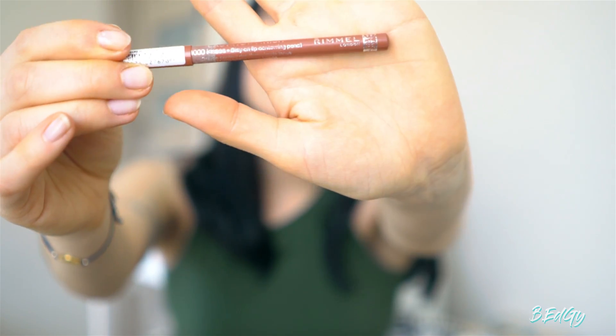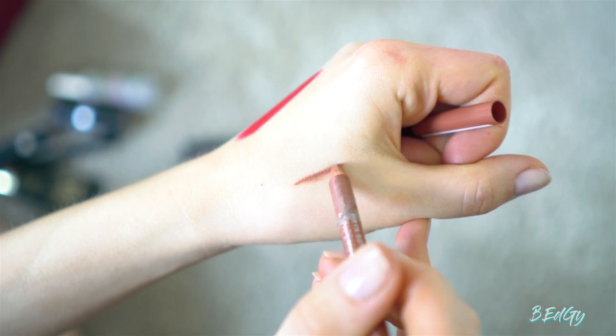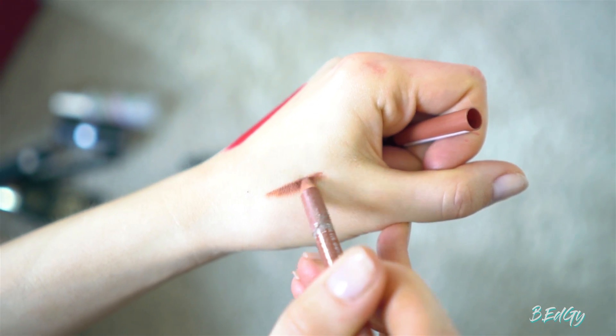I'm going to show you another favorite — the Rimmel London lip pencil in the shade Tiramisu. I actually lost it and then found it a little while ago and I was like, wow, this is the lip pencil I used to like so much. I'm so happy I found it under my table.